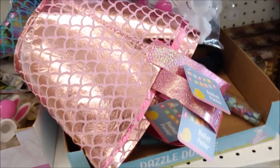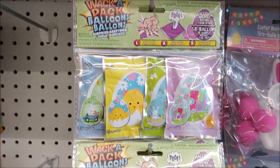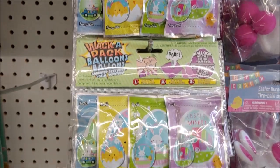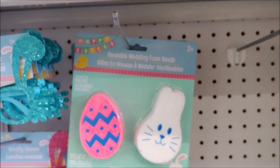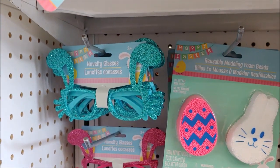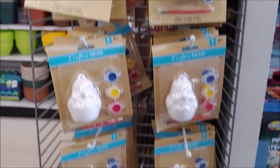We have a mermaid pail. We have a whack-a-pack of balloons — I think they're a sound maker. We have reusable molding foam beads and novelty glasses. We have some Easter painting kits.